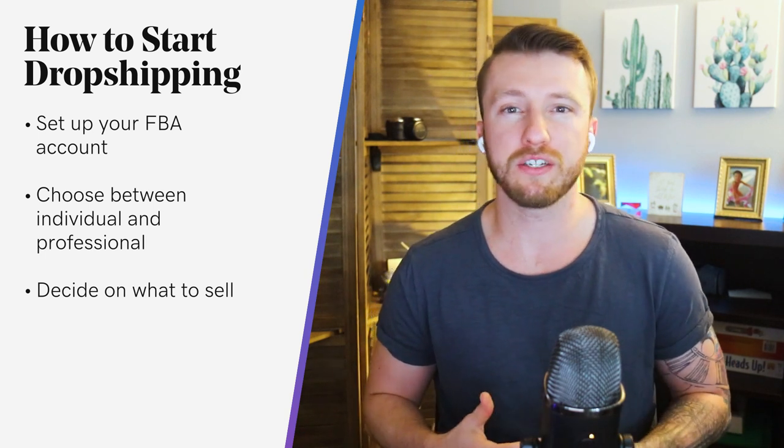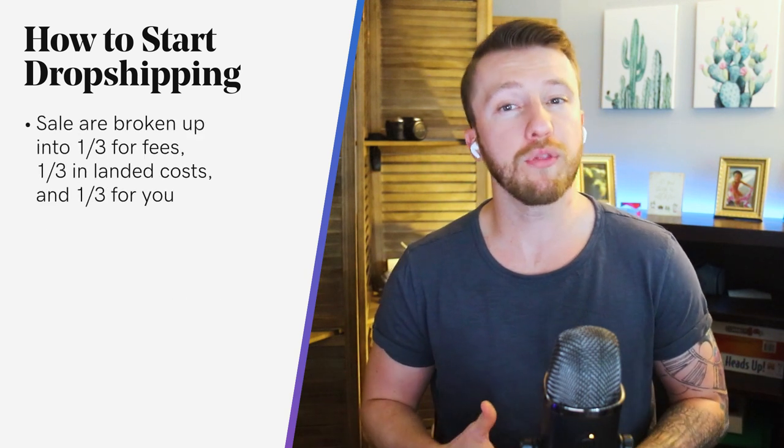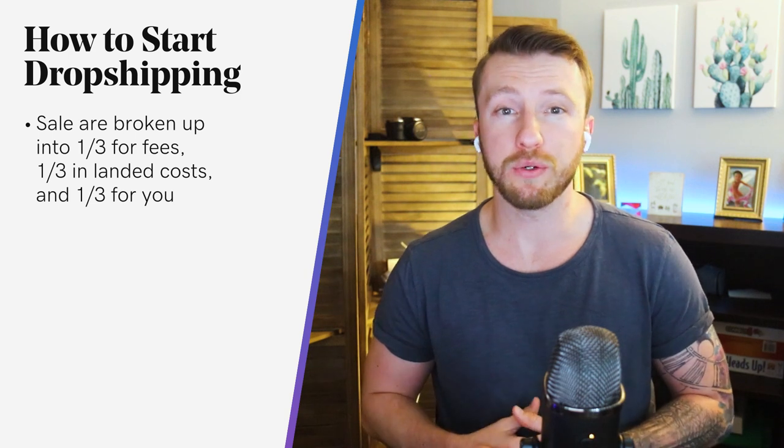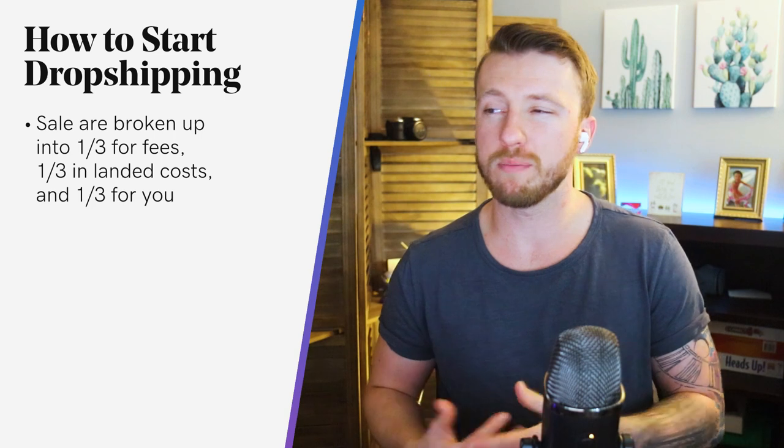Generally, you can consider the rule of threes to estimate this. Each product sale is broken up into one third for fees, one third in landing costs, and one third for you. So if the product sells for $15, you should expect your profit to be $5.